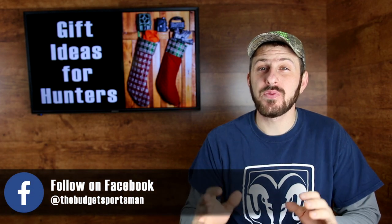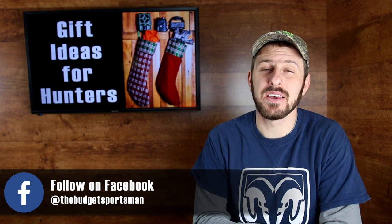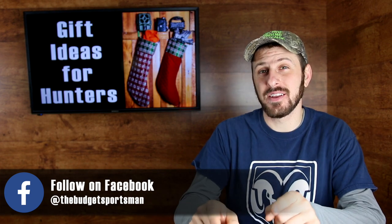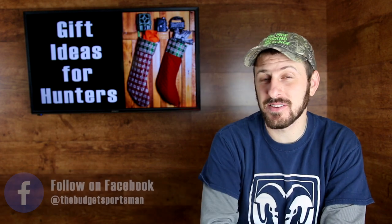Hey everyone, welcome back to The Budget Sportsman. Thank you for joining me today. I've got 15 different gift ideas for the hunter on your Christmas list. If you are a hunter and you see some things on this list that strike your attention, share this list with your significant other or your parents or whoever might be buying gifts for you. If you're not a hunter and you're looking for gifts, watch this video and maybe you'll find some good ideas for the hunter in your life.